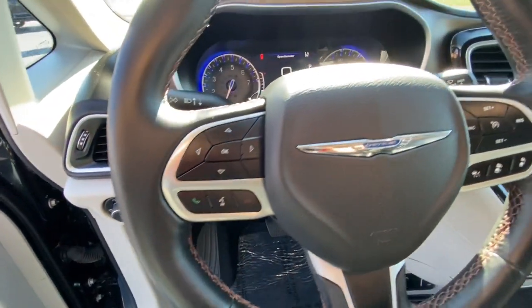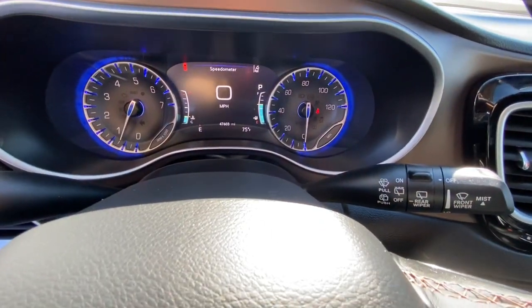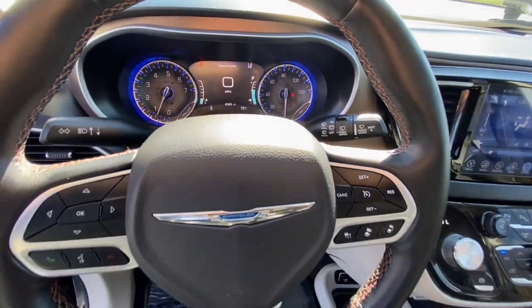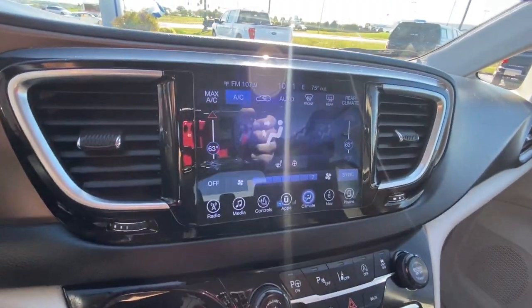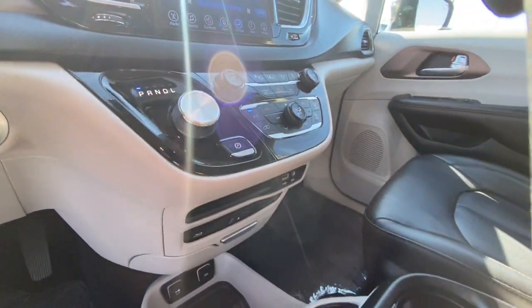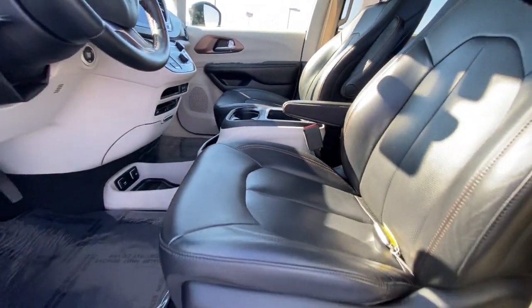The following are some of this vehicle's highlighted options: power liftgate, aluminum wheels, electronic stability control, trip computer, bucket seats, power windows, four-wheel disc brakes, power steering.